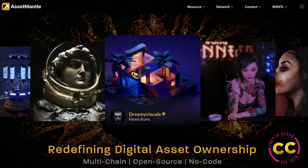Hi everyone, welcome back to Crypto Clear. You are here with Mia, and today we have another great project review on an NFT marketplace project called Asset Mantle. We're live and direct on the website, and we're going to go through it and see what Asset Mantle has to offer and how it differs from other NFT marketplaces.